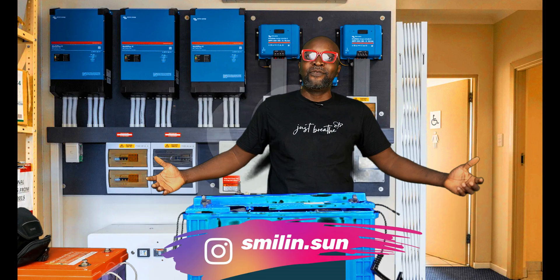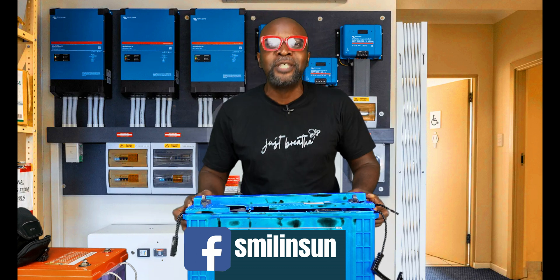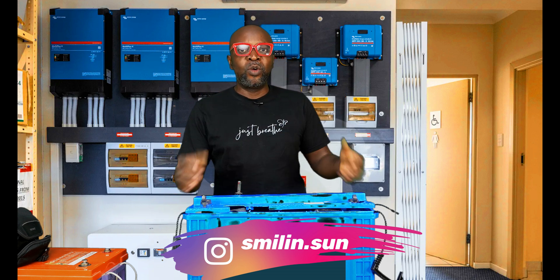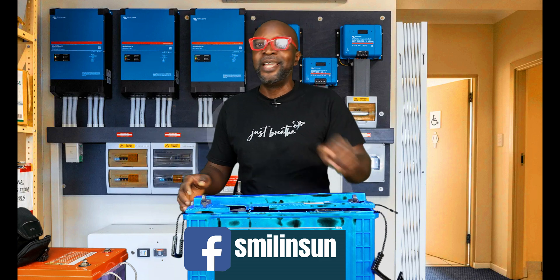That's everything for today. Please kindly follow us on Instagram and Facebook — we appreciate your support. Don't forget to subscribe, comment, share, and like. See you guys in the next video.